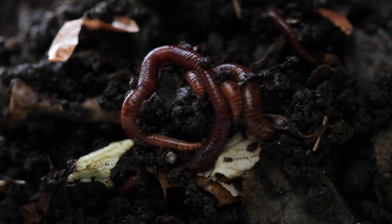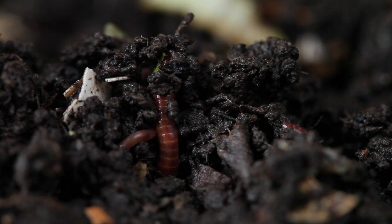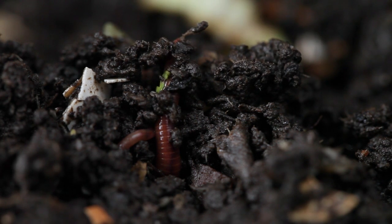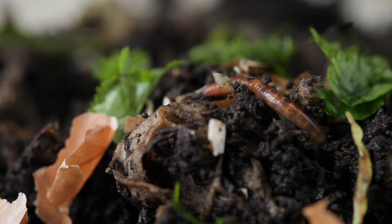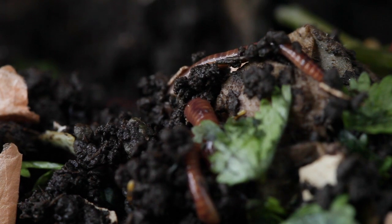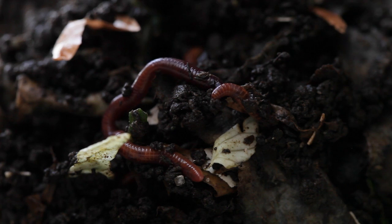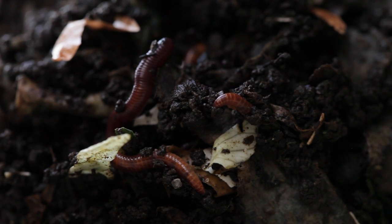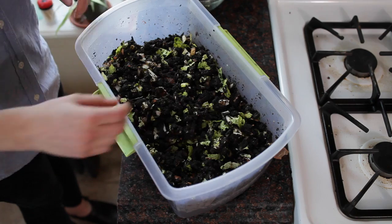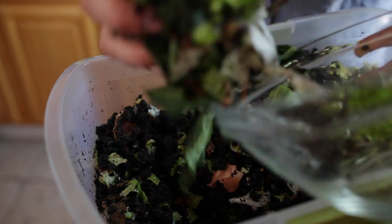You have to think a little bit like a worm when you're feeding them. Maintaining the worm bin doesn't really take up too much extra time or energy — I just interrupt my cooking for a few seconds, open the lid, and feed it some scraps.